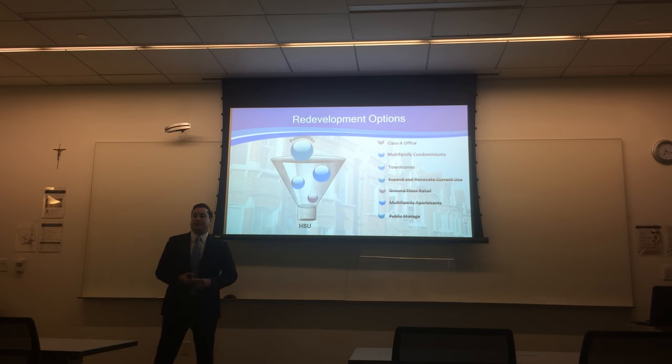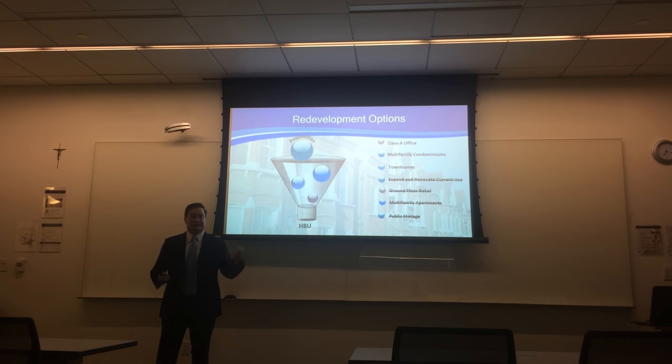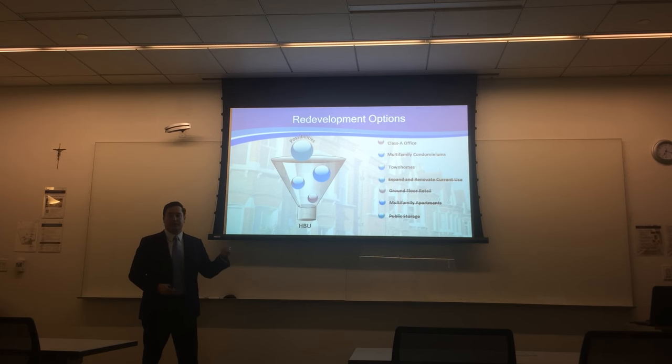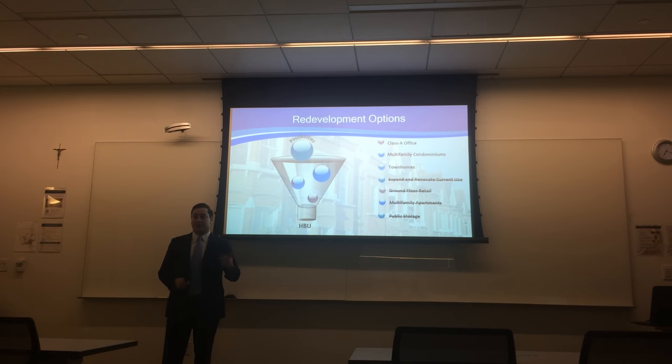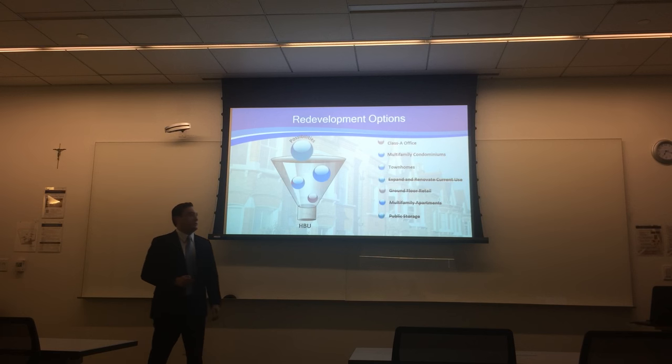What we're left with is three possible redevelopment scenarios. First, Class A office as of right. Second, multifamily condominiums for sale. And third, luxury multifamily townhomes for sale. Both of the latter would require rezoning, and we'll get to that in a moment.